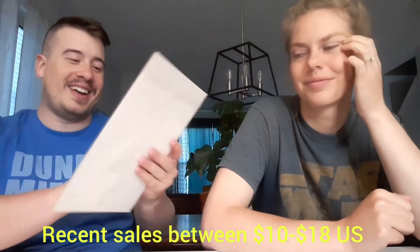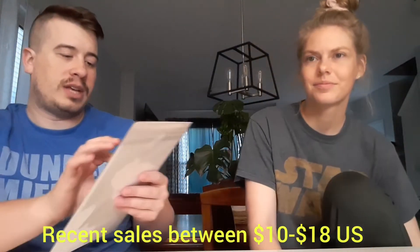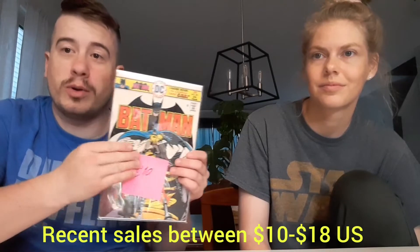We have Batman number 271 — a little price tag of 10 euros on that one, now that we know it's euros. I like that it's a nice mix. We got some modern stuff, some newer stuff, some older stuff. Very cool.